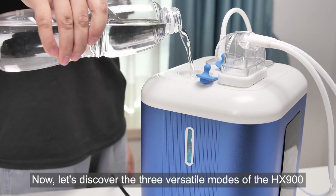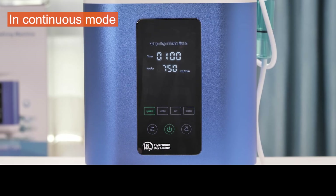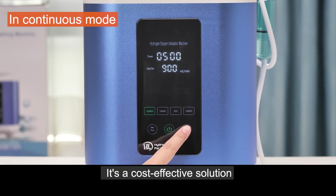Now let's discover the three versatile modes of the HX900. In continuous mode, the HX900 supports one person inhaling hydrogen while another inhales oxygen. It's a cost-effective solution.